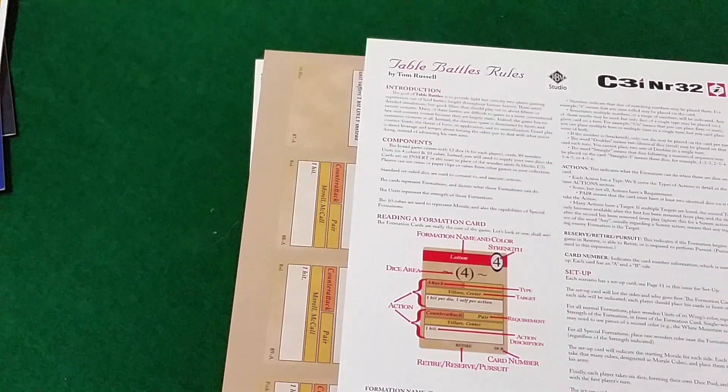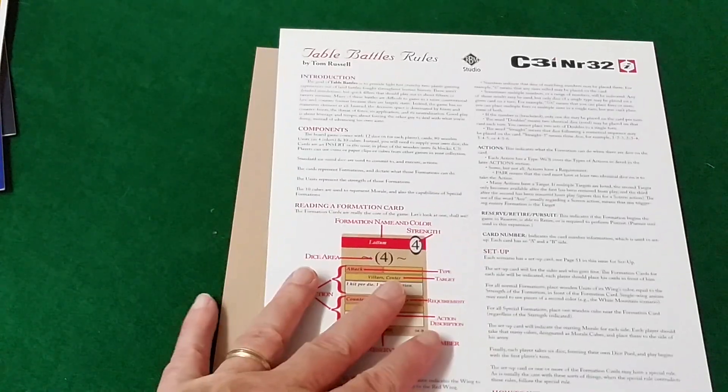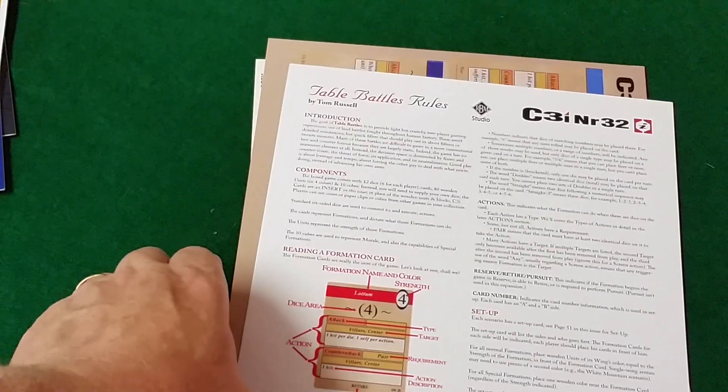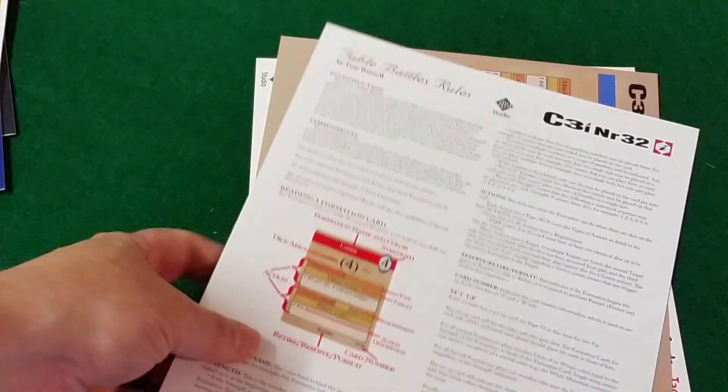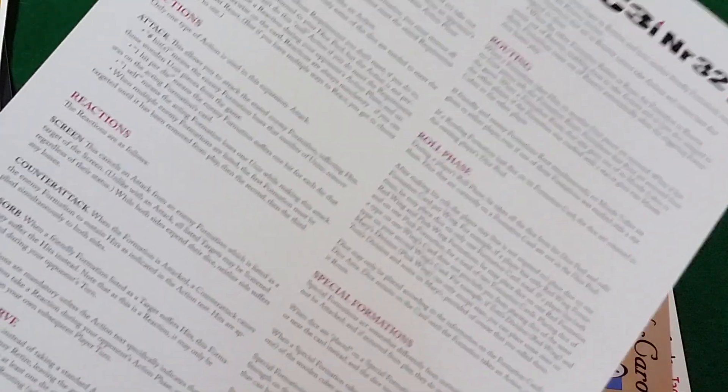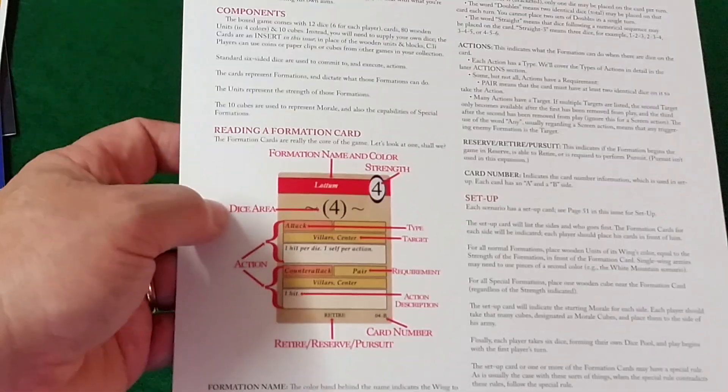Finally, you have Tom Russell's Hollandspiel game system, Table Battles, which includes two battles with a total of nine cards. This card stock rules explanation is apparently a somewhat abbreviated version of the full rules.